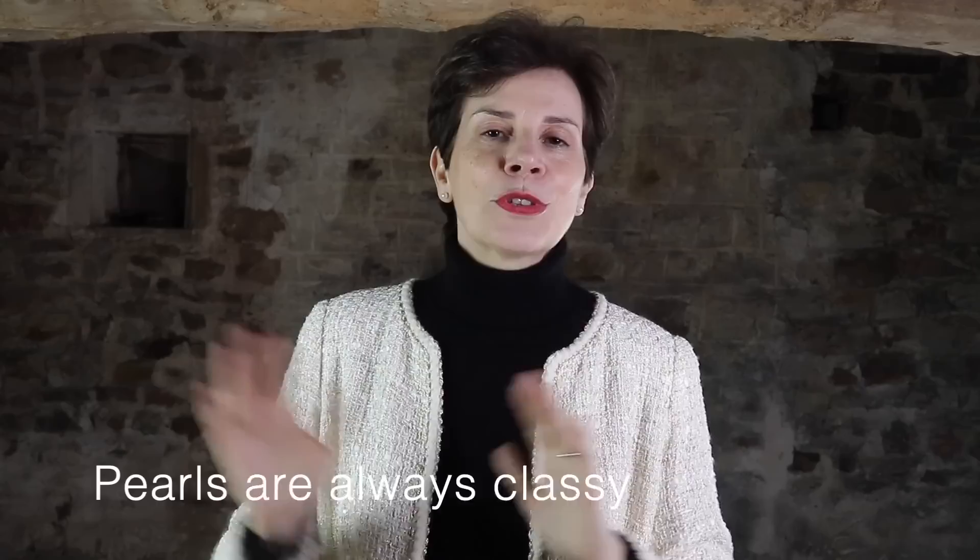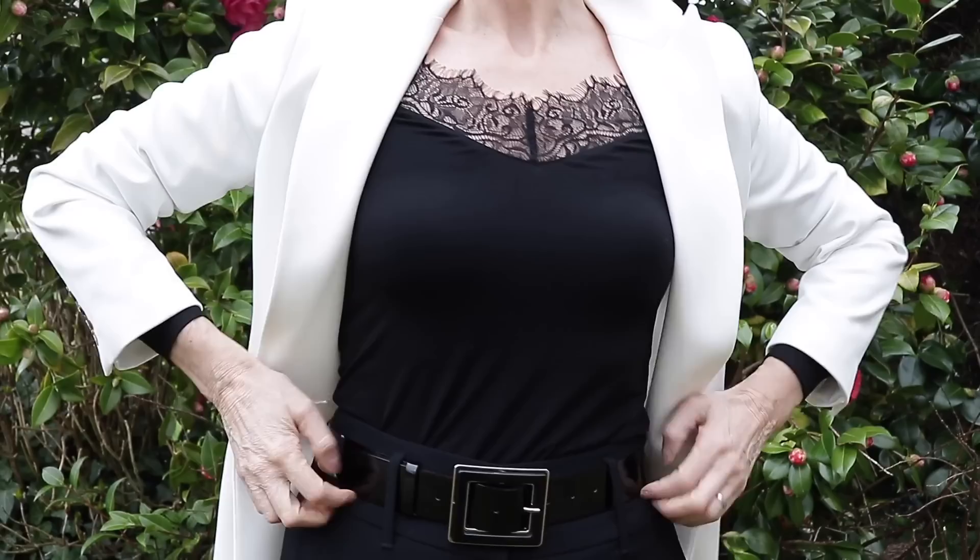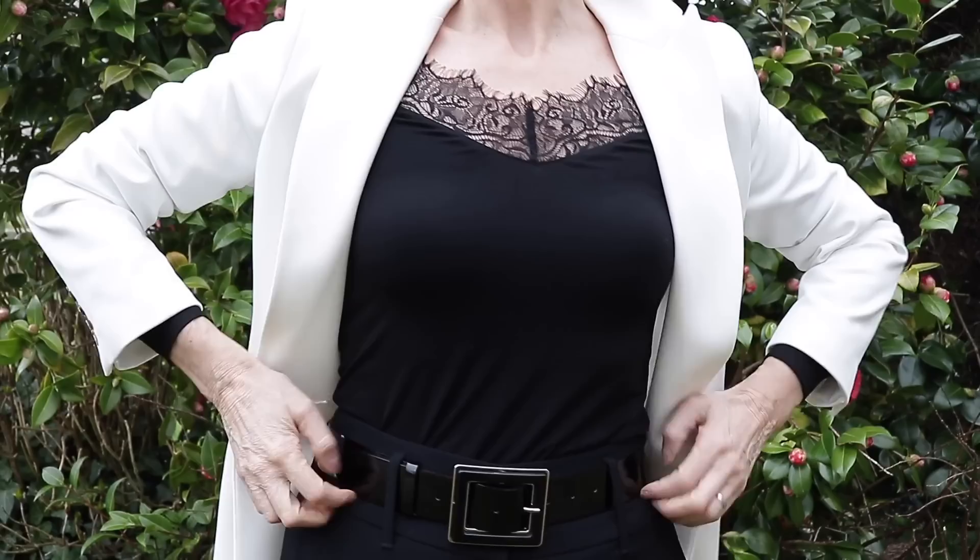And now for the classiest of all five outfits. Again I am wearing the outfit from outfit 4 — my black lace top and black trousers with the detailing at the feet — but I am wearing my white blazer, and this is a wow look. You can wear these outfits to the classiest of events, and I guarantee you, you will be the classiest of ladies.